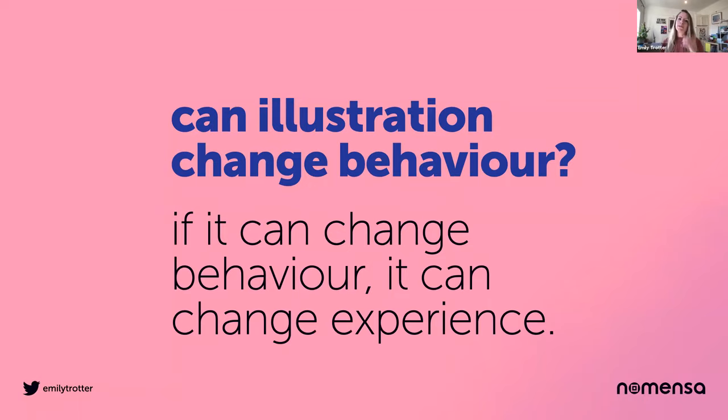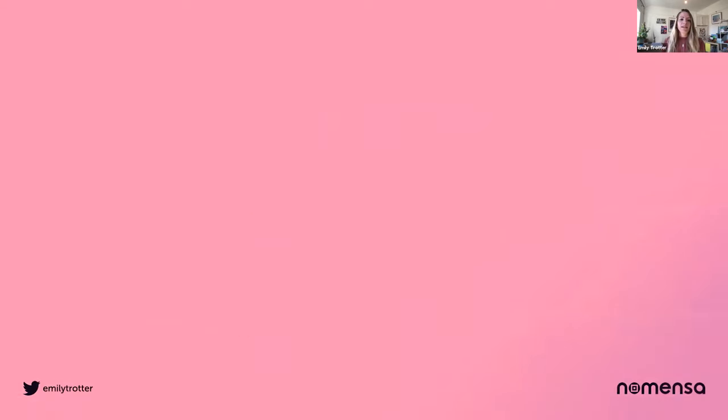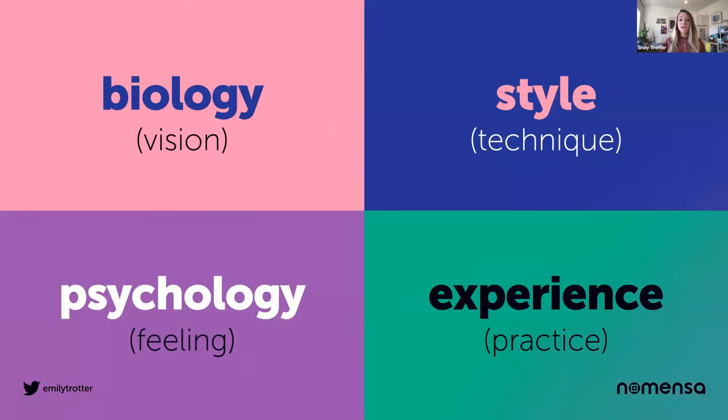I've been digging a bit deeper into this, and to share my findings, I split them into four themes. First, biology of vision — how our eyes see and what this means for artists. Then psychology — what we feel when we look at imagery, how our emotions are triggered or affected. Then style — looking into the techniques of creating branded illustration styles. And then experience — what this all means in practice when we're designing experiences.